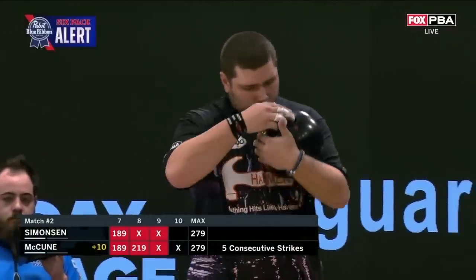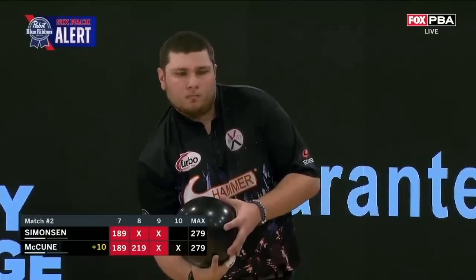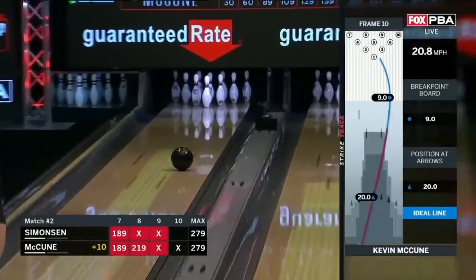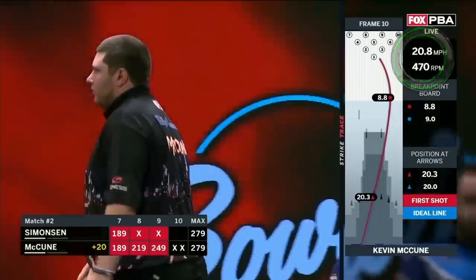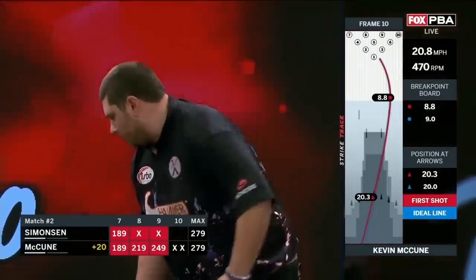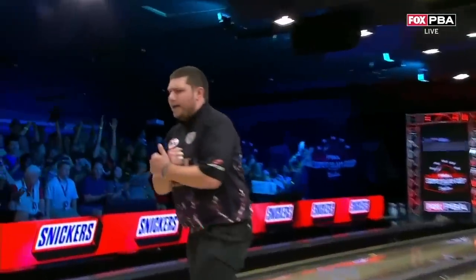Oh baby — nothing better than a Pabst six-pack alert. If he strikes here, you'll win $1,000, sponsored by Pabst Blue Ribbon of Milwaukee, Wisconsin. Please remember to drink responsibly. For the grand — yes! To a ten-pin. Wants another re-rack. What a finish here — incredible bowling. He's going to take a re-rack and give Simonson more time to think about what he has to do in the tenth frame. But if McCune strikes here, he cannot lose.